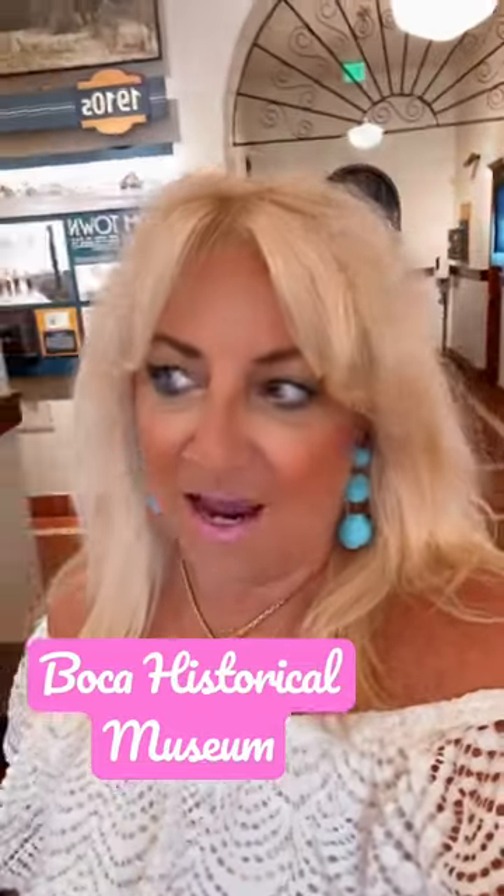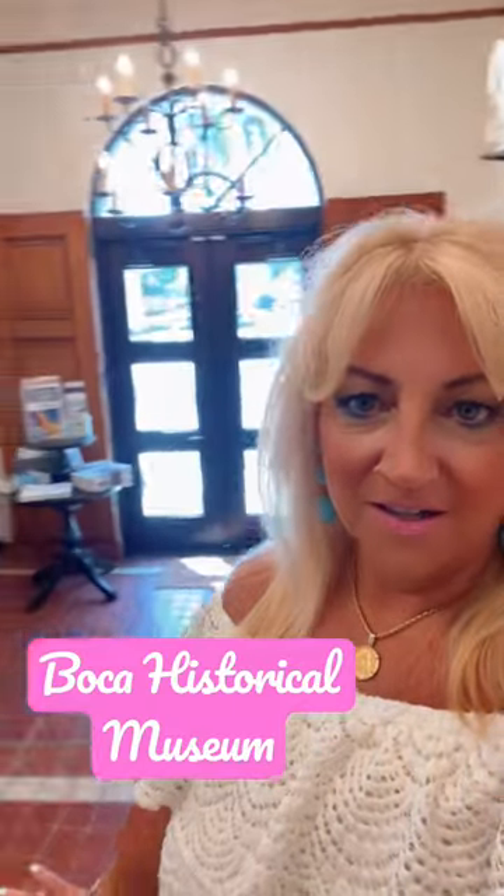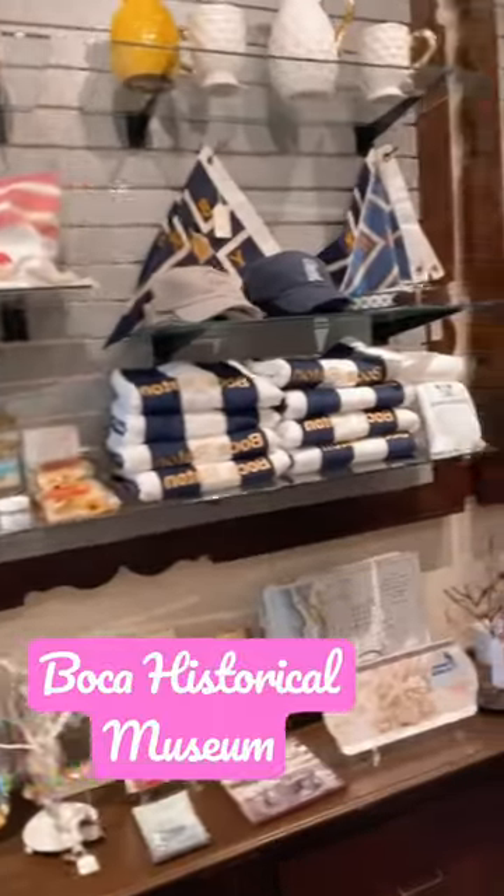Hey guys, it's Hashtag Bokeh Michelle B, and today I'm at the Bokeh Historical Museum. I'm in the shop here — check it out, you can do some fun shopping here, one of my favorite things.